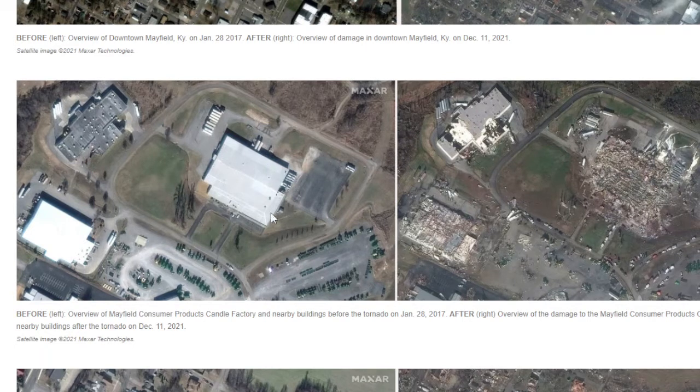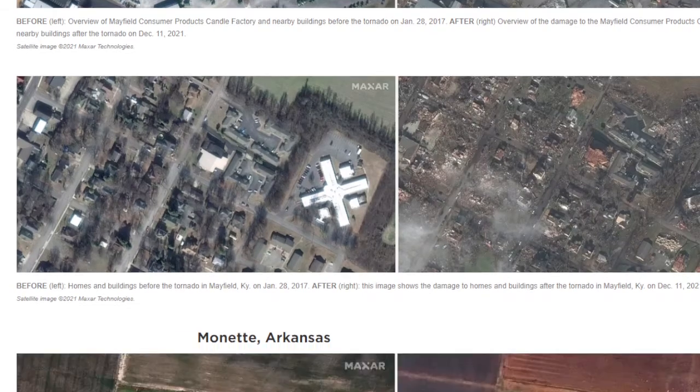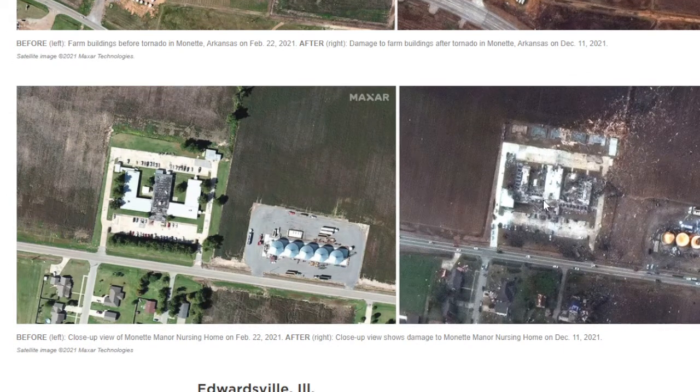The hardest-hit areas are Kentucky, Tennessee, Arkansas, Illinois, Mississippi, and Missouri, with communities in western Kentucky hit exponentially hard. More than 80 people have been reported dead in Kentucky alone, and that number is likely to surpass 100, said Governor Andy Beshear. Search and rescue operations are continuing and a state of emergency has been declared. This is the candle factory — there were a lot of fatalities here. This nursing home is completely destroyed. Manette, Arkansas — homes and buildings, completely destroyed.